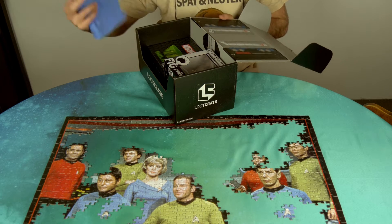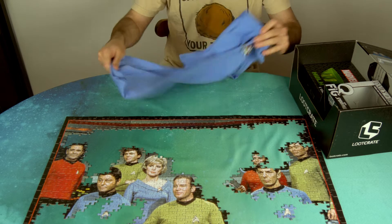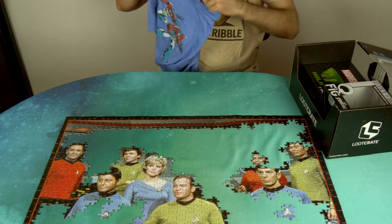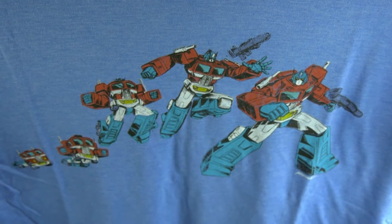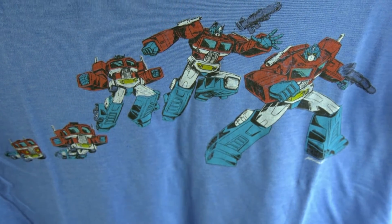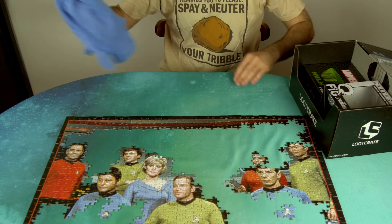First things first, we got a t-shirt. Let's look at the t-shirt first. It's another Transformers shirt. I feel like this is the second Transformers shirt I have. Boy, no one's sick of those. Yeah, those Transformers.